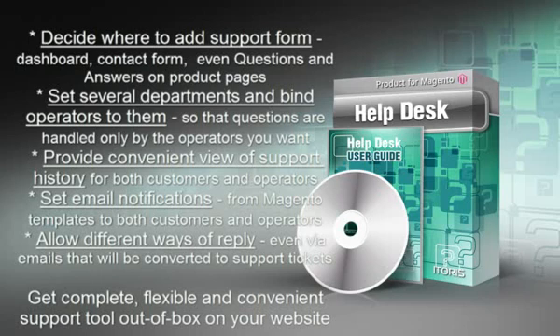Provide convenient view of support history for both your customers and the operators. Set email notifications from Machenta templates to both customers and operators. Allow different ways of reply, even via emails that will be converted to support tickets. Get a complete, flexible and convenient support tool out-of-box on your website.